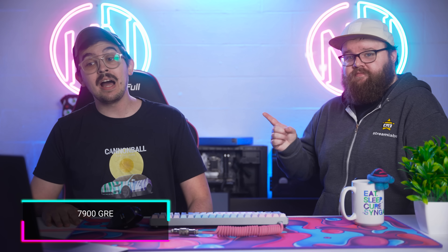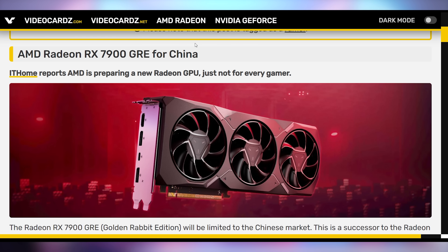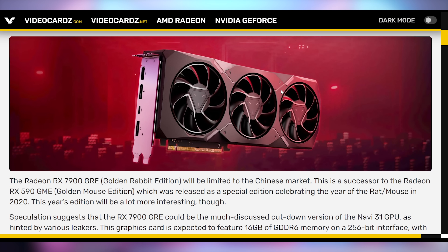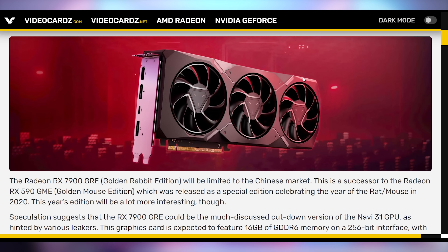Speaking of things I don't want to buy, the 7900 GRE is going for sale in China. GRE stands for Golden Rabbit Edition because this is the Chinese Year of the Rabbit. This isn't actually the first time AMD has launched a special commemorative card. The RX 590 GME — Golden Mouse Edition — for the Year of the Rat in 2020 was released, but it actually wasn't as interesting as the name might imply. You might picture it as being gold in appearance or slightly better than the normal version.